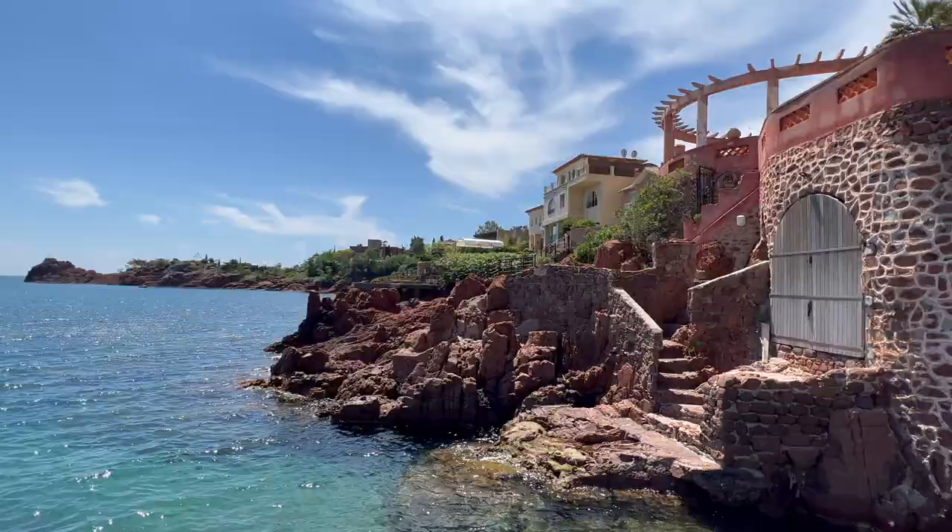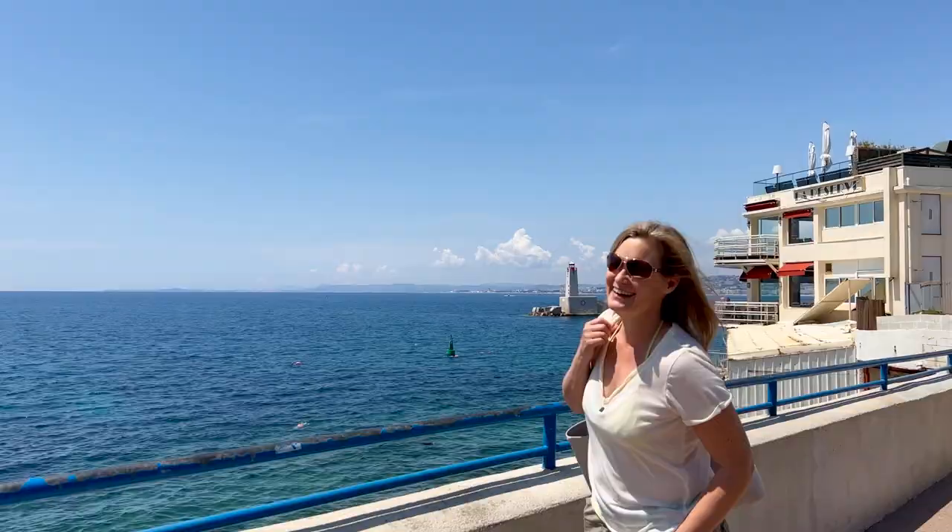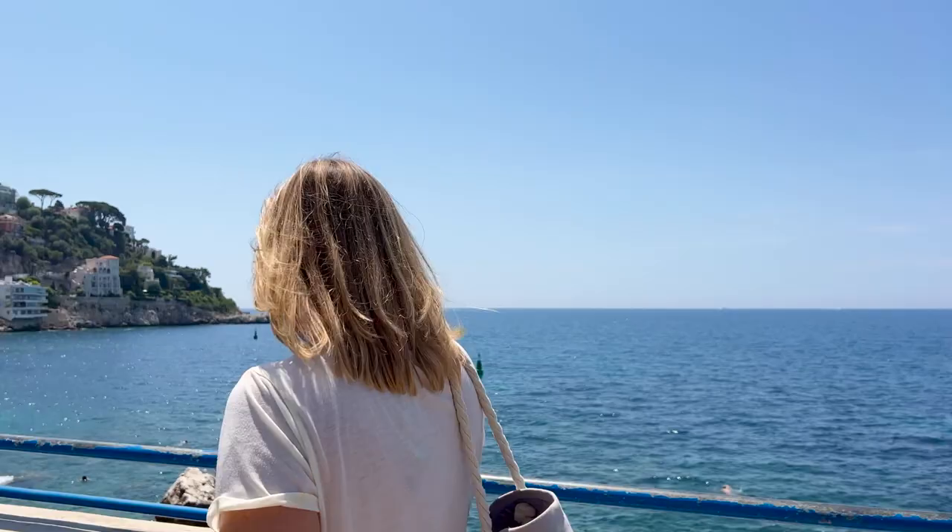And if you stay tuned until after the capes, you'll find out about another stunning coastal hike that starts right in Nice and takes you to Villefranche-sur-Mer.